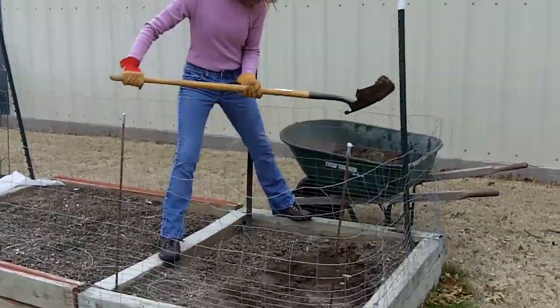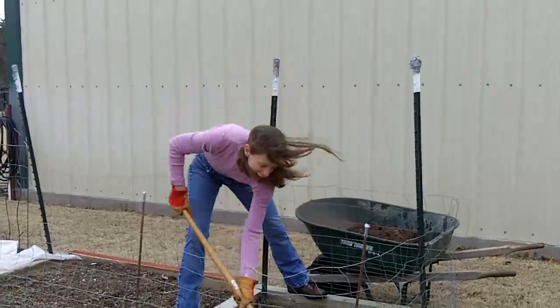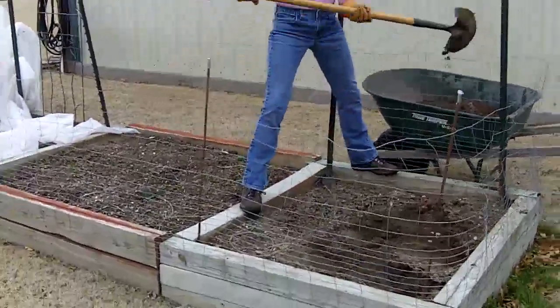Sean, it's getting the spring garden ready. Working, working. Work your shovel, work your shovel.